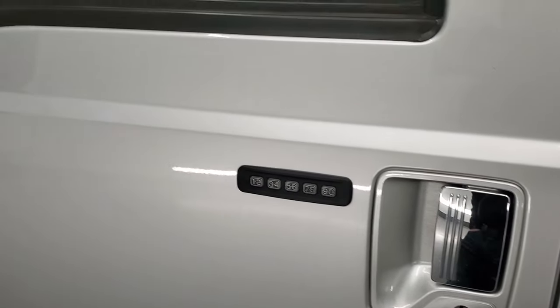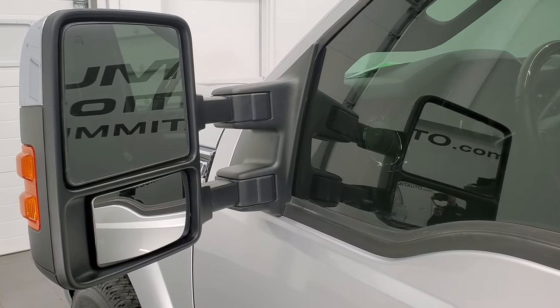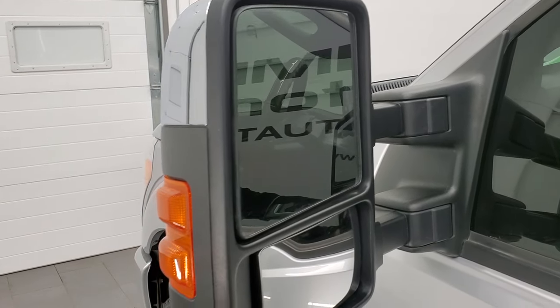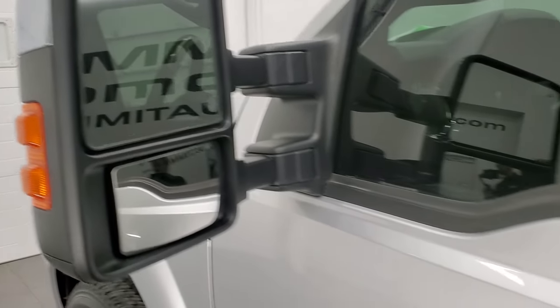If you ever wanted to figure out how to find your door code for your 2011 to 2016 Super Duty, in the upper right hand part of the screen is a link where I show you how to do that in a video. It has the heated mirrors with directional signals — they power scope out and they power fold in, which I'll show you in just a second.